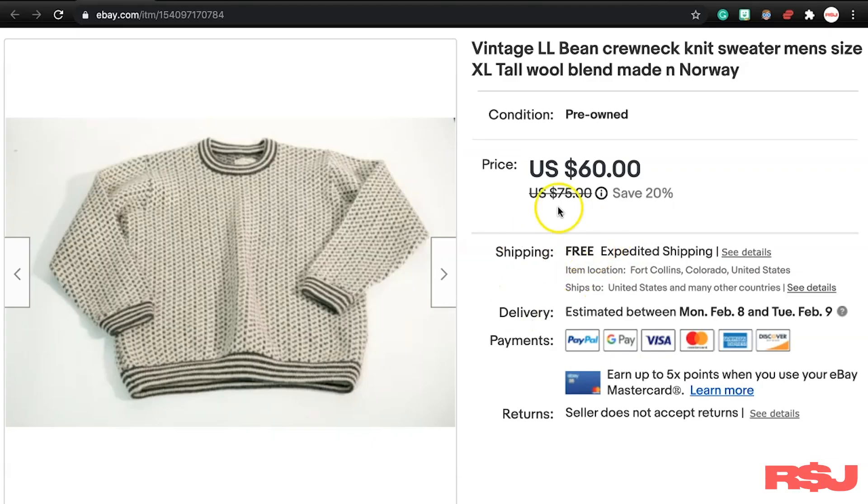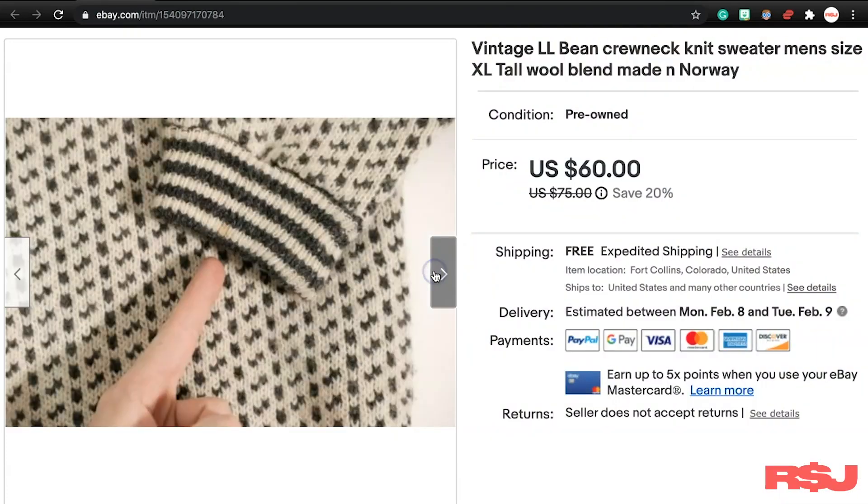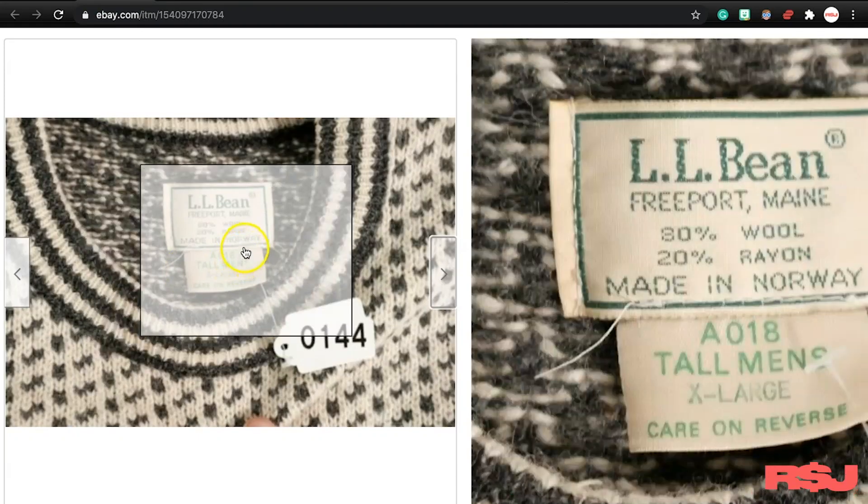First thing, this LL Bean sweater. I've had this thing for a while now. I found several of these over the years — literally this exact same one. This one is cool because it is made in Norway. If you see items that are made in unusual countries like Norway, Canada, Australia, or New Zealand, always take a look at those because they might really be worth some money. It's not always the case, but especially if it's a basic brand like LL Bean or Eddie Bauer — if it's made in a weird country, it may bring more money.